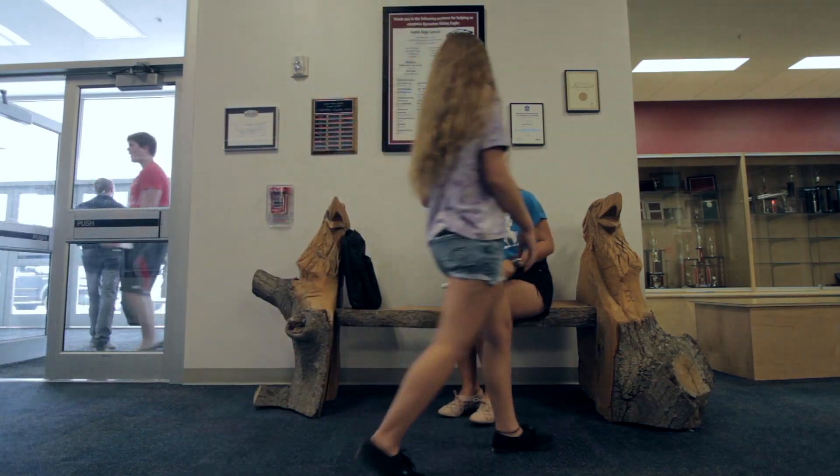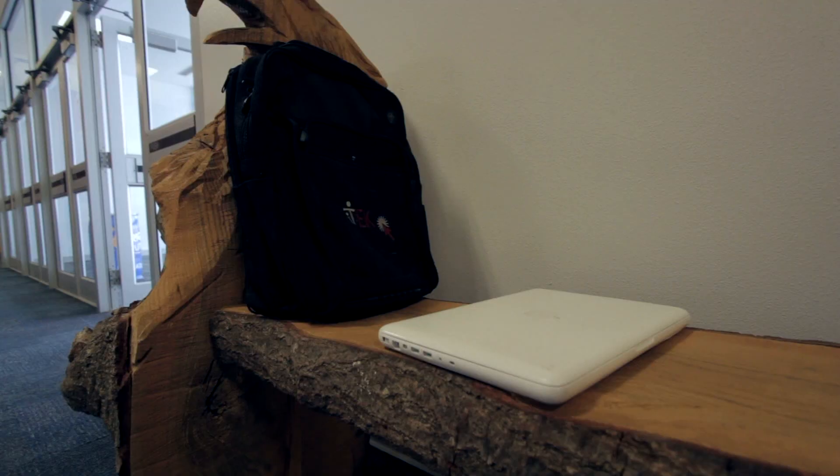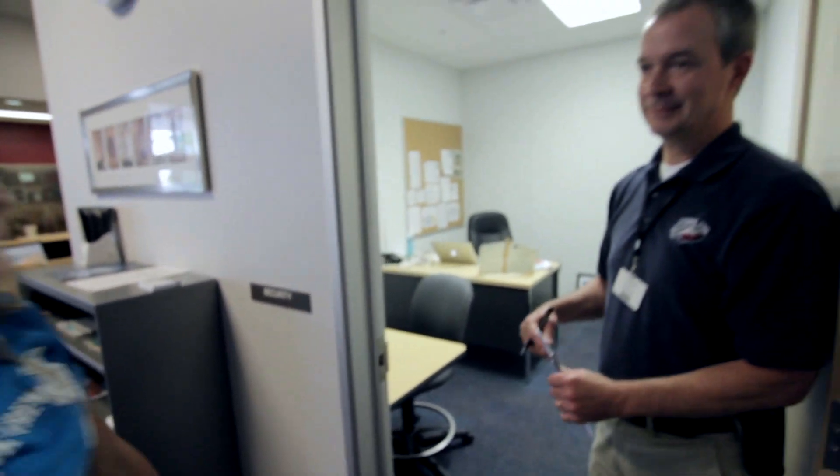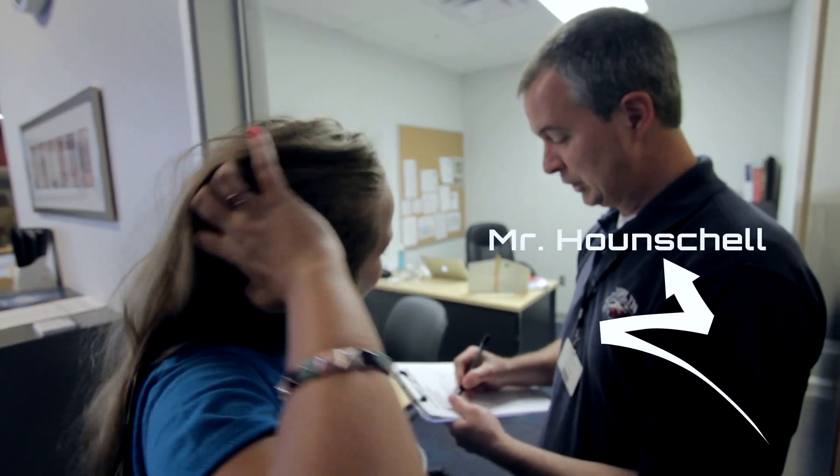Never leave your laptop unattended or you run the risk of having it stolen. If by chance your laptop is stolen, report it to your SRO or Mr. Hounchel immediately.